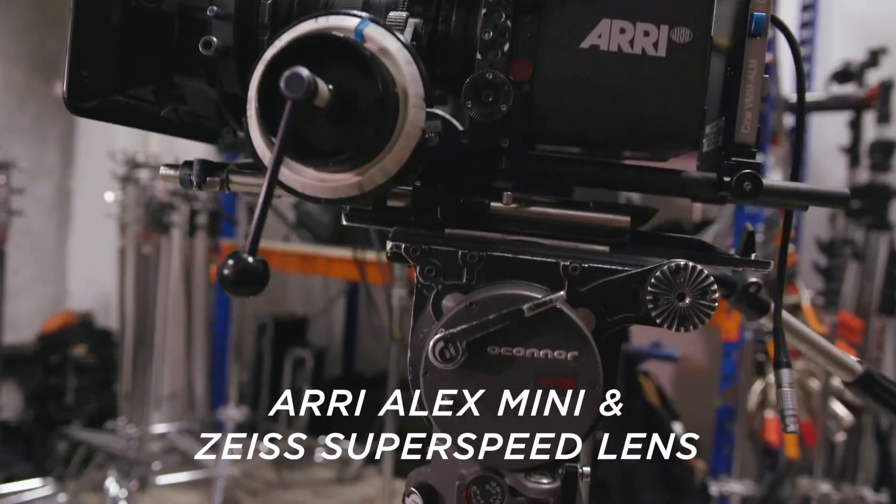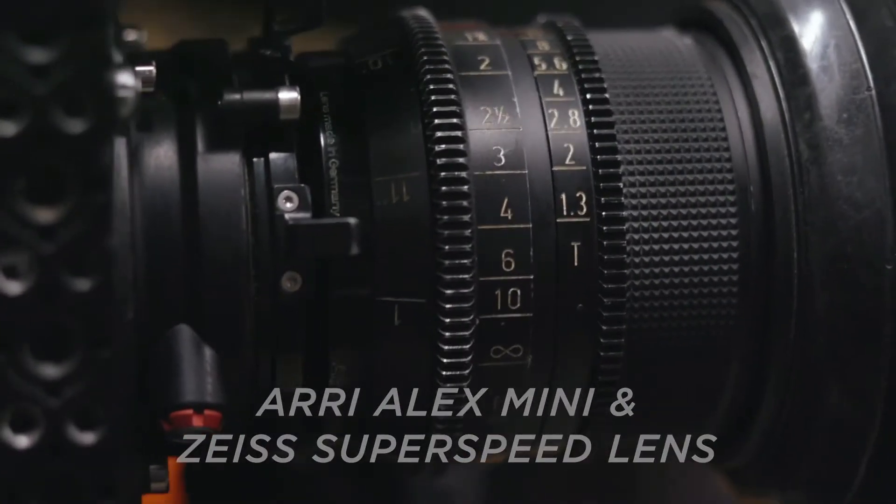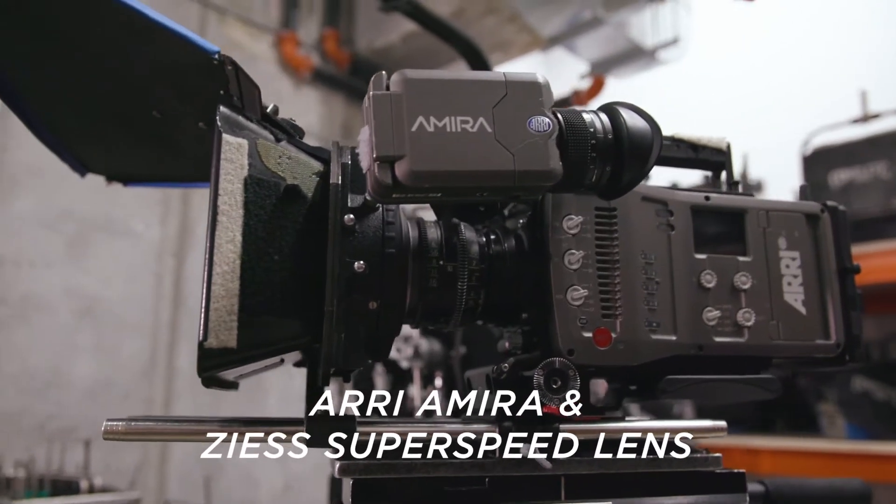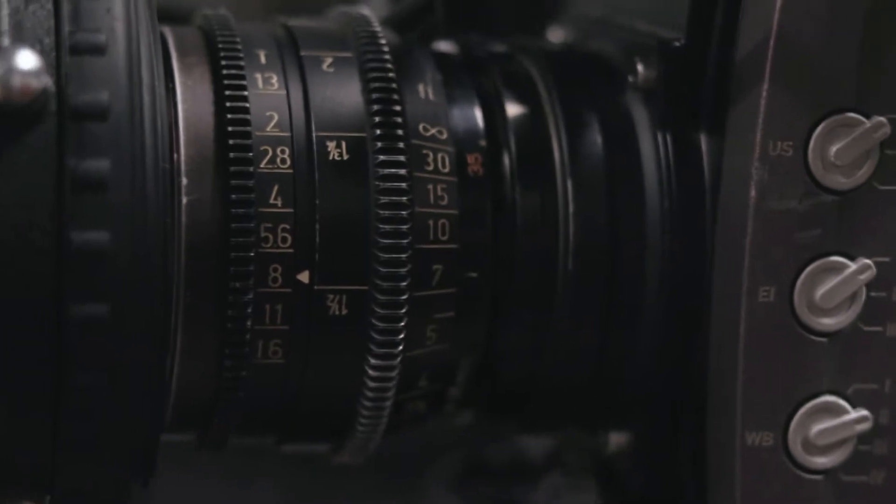This is an Alexa Mini. I've got an 18mm Zeiss super speed lens on there with a follow focus and matte box. And then we have the ARRI mirror, and I've got a 35mm Zeiss super speed on that one.